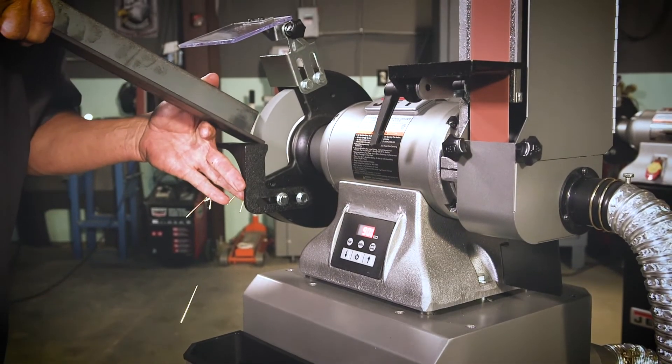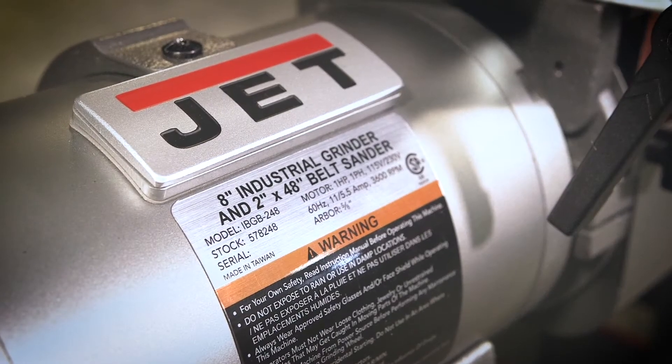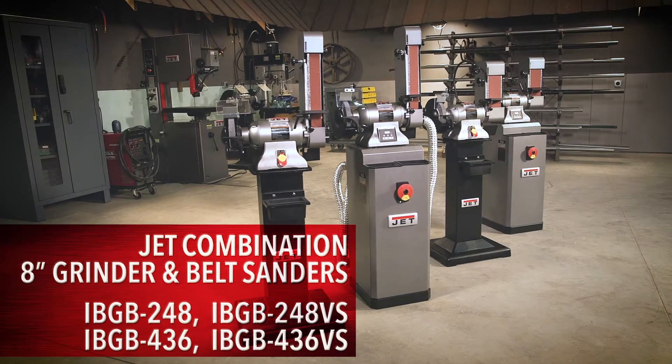Engineered with industrial strength construction, sealed bearings, and a powerful enclosed one-horsepower motor, Jet's family of eight-inch combination grinder and belt sanders are meant for demanding usage.